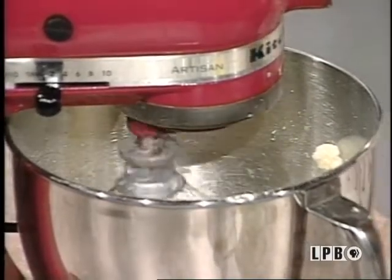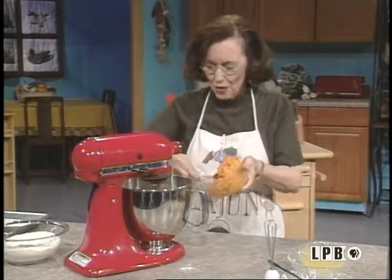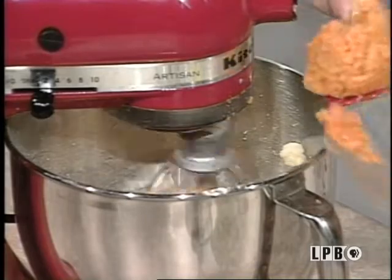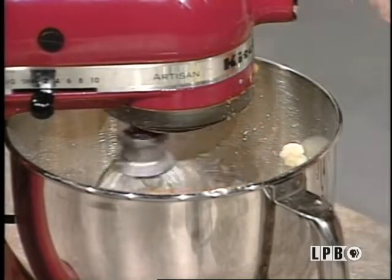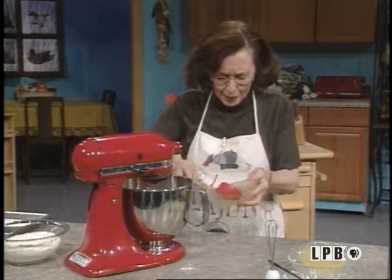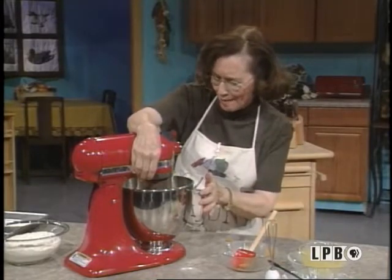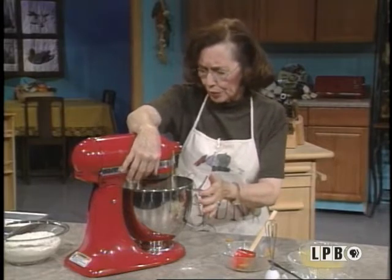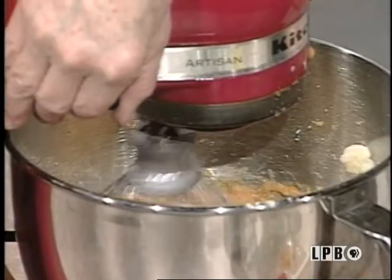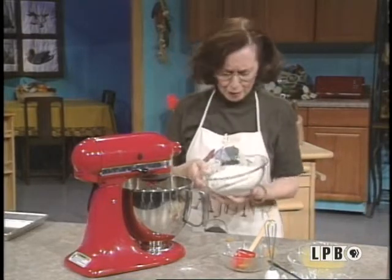Now the wonderful ingredient which I'm going to add is the Louisiana sweet potato. You just mix all this together — just throw it all together. Make sure your dough is very well blended with the sweet potatoes. Just whip that up real well before you add your flour. Now you slow your mixer down because you're going to get another spattering if you don't.